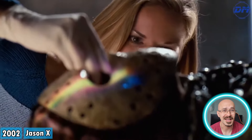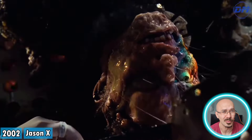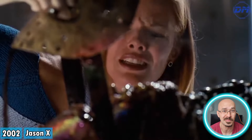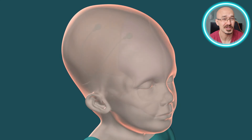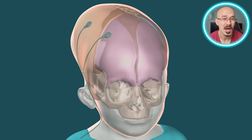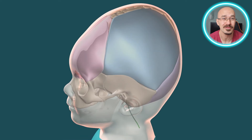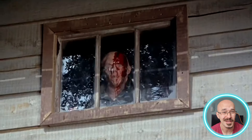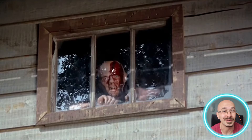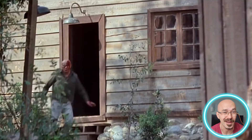Now that we've dissected Jason's supernatural side, let's zoom into something a little more human: Jason's brain. Specifically, how hydrocephalus — a medical condition — not only affected his appearance but also his brain development, mentality, and why we've never heard him say a word. Jason's silence may have a little more underneath the surface than him coming across as the strong silent type.